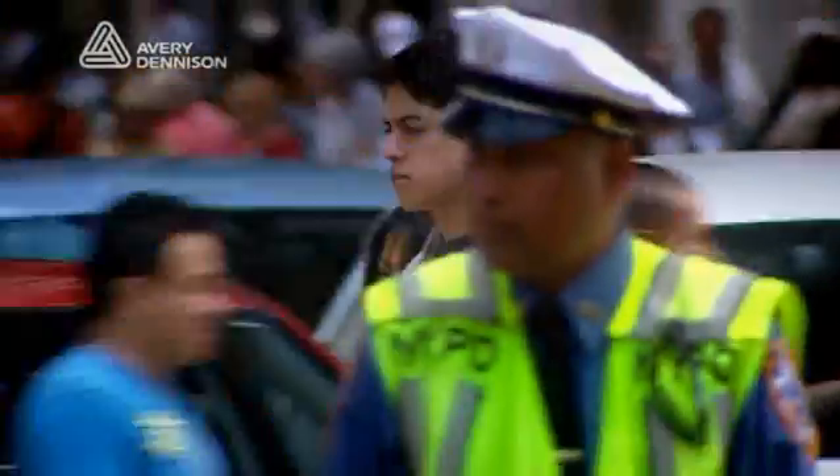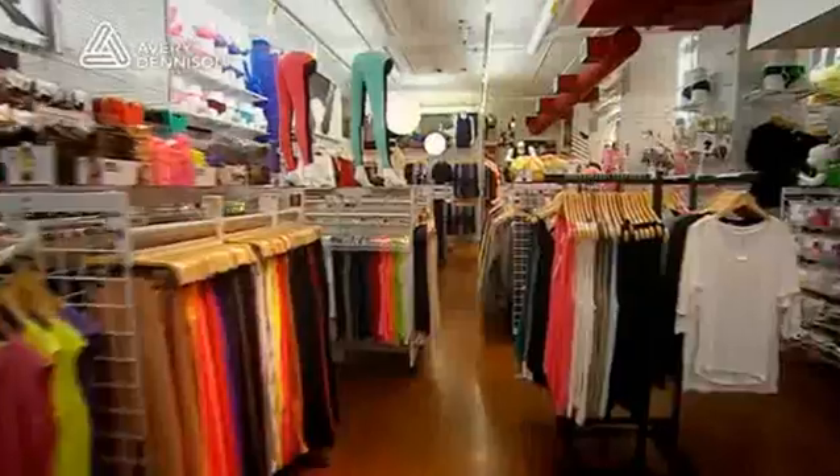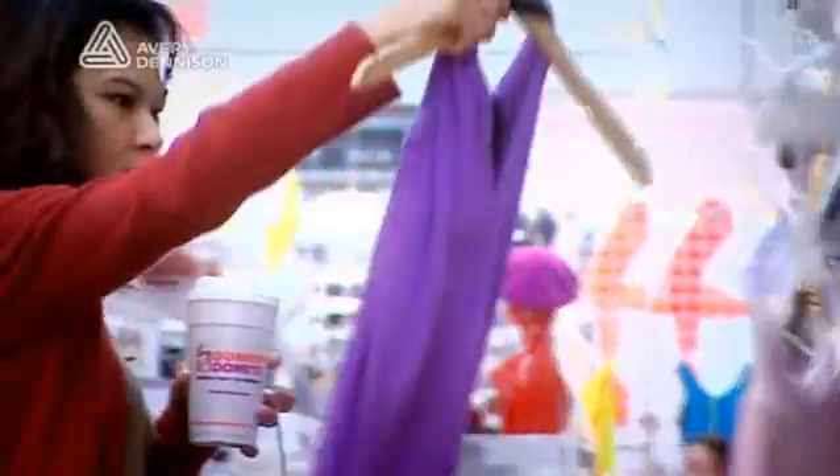Young metropolitan adults in a city with disposable income — an under-penetrated fashion market — and it's the target market for American Apparel. Making high-quality, fashionable, basic apparel with broad potential appeal, the company is now the largest clothing manufacturer in the US.